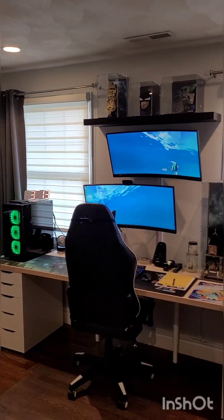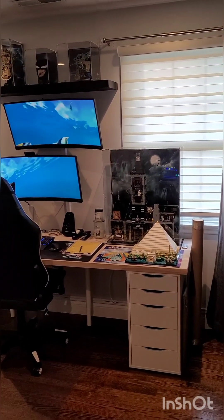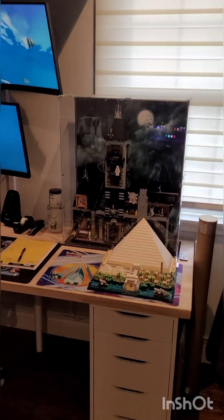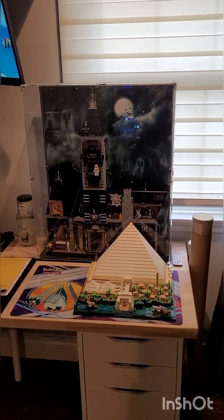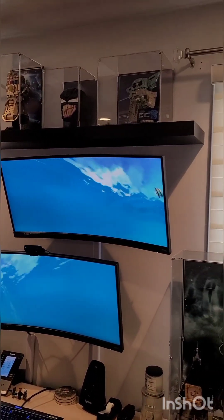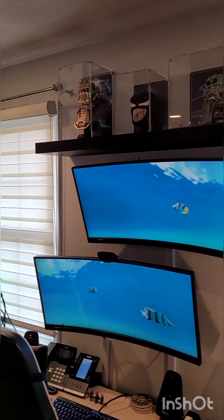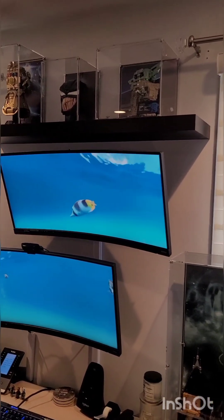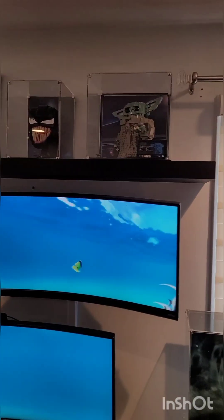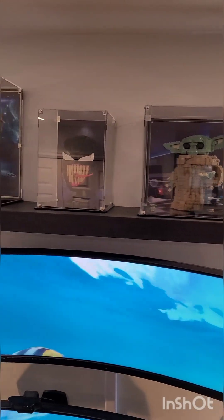Scrolling over here — that's my desk setup, my computer, double monitors up and down. We have some built Lego over here — the Pyramid of Giza and the haunted house. I love history and haunted houses, so these two make sense. Up top we have some more built Lego in these custom cases — the Infinity Gauntlet, Venom, Grogu or Baby Yoda, depending on how you want to label him. The cases are fun — little plaques and backgrounds, really fun.